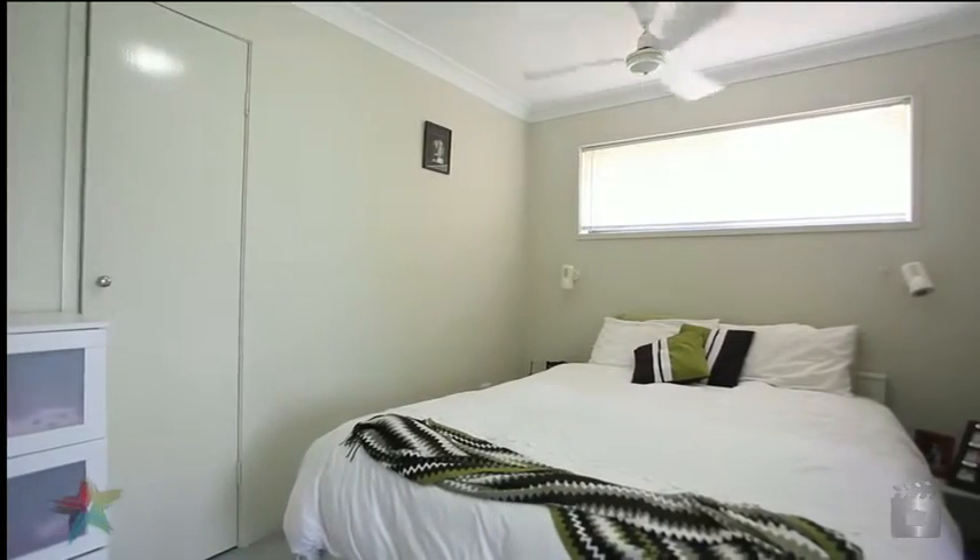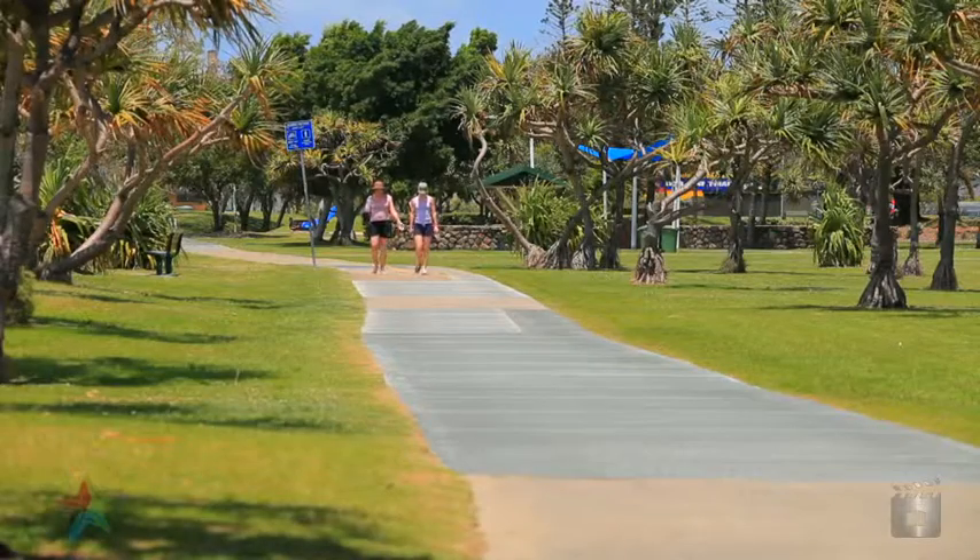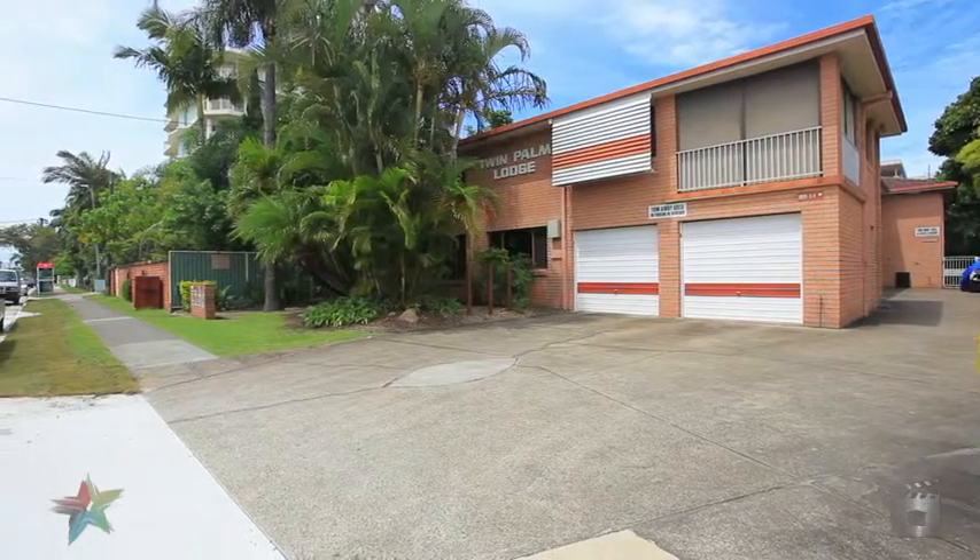Only a block from the water or a short drive to international shopping at the renowned Harbour Town Shopping Centre, this property is in a popular position and won't last.